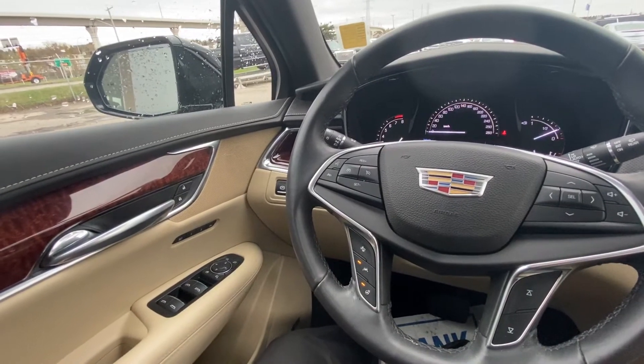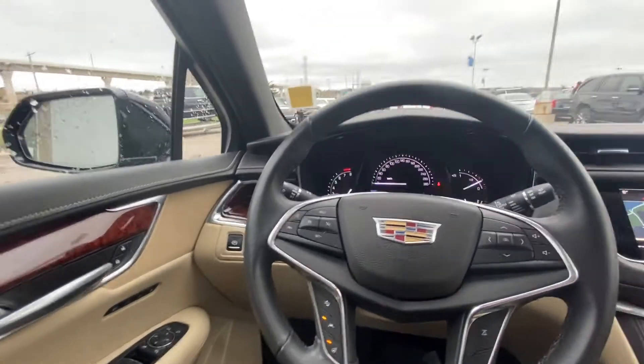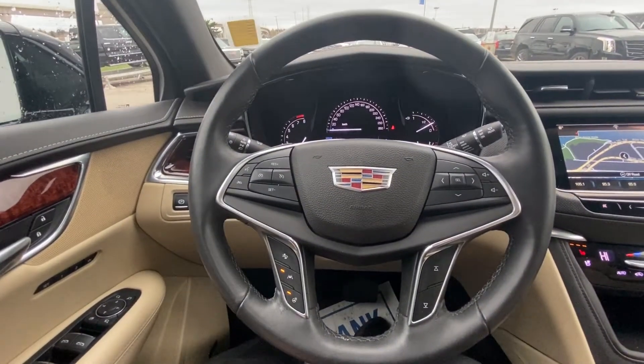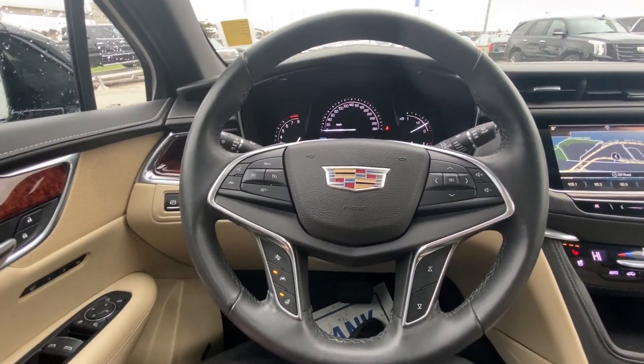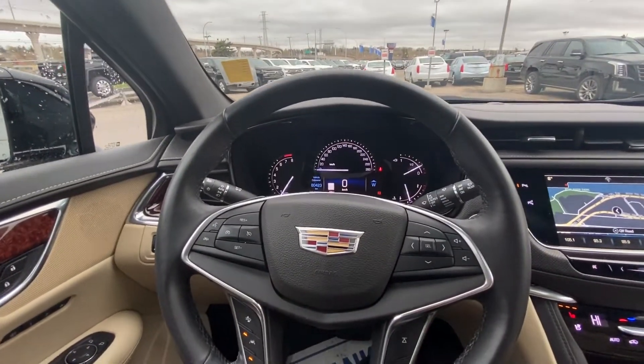Once inside the very luxurious Cadillac XT5, we do have the power windows, power folding mirrors, memory seating, and power locks. Black leather-wrapped heated steering wheel with cruise control, forward collision warning, lane keep assist, and only 80,423 kilometers on the odometer.